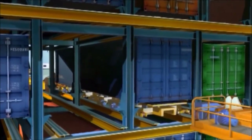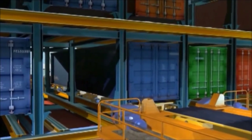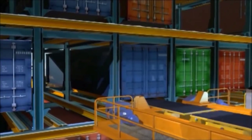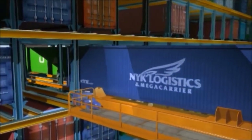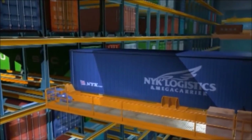Moving inside, we find other machines: the shuttles. They provide for the horizontal handling of the containers between the cells of each floor. The shuttle consists of a sliding trolley with a stacker on board, similar to the one seen on the turning distributor.